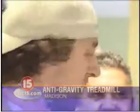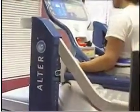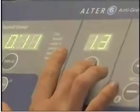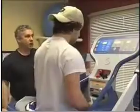The machine has the ability to unweight your body weight up to 80 percent. The Alter-G, as it's called, is used mainly for patients who are recovering from a hip replacement, a knee surgery, or ankle problems.